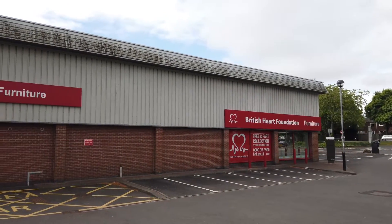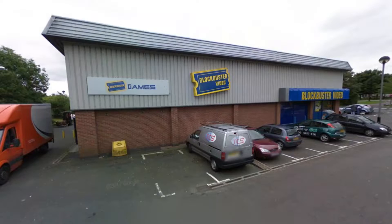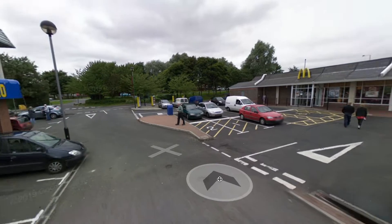Before we get to the live video, let's take a quick trip back in time to what this place used to look like back in 2008, courtesy of Google Maps. I figured there was no point leaving it till the end since the title of this video has already removed all the mystery there could have been.